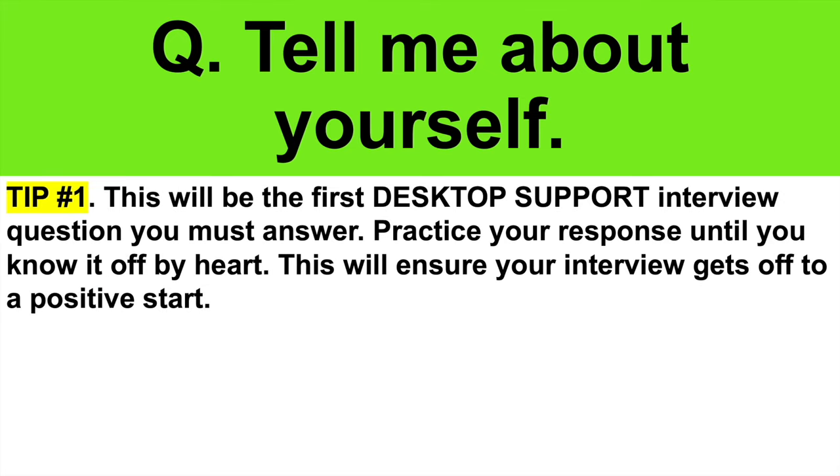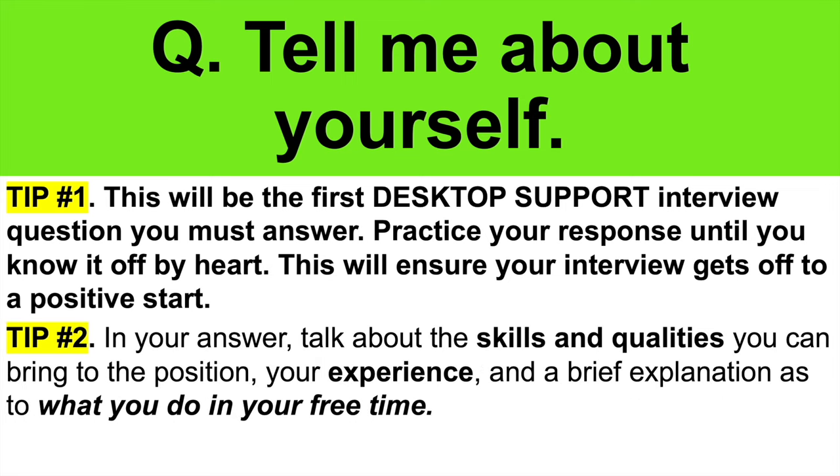The first interview question I strongly recommend you prepare for is: tell me about yourself. This will be the first desktop support interview question you must answer. I strongly recommend you practice your response until you know it off by heart, because this will ensure your interview gets off to a positive and confident start. In your answer, talk about the skills and qualities you can bring to the position, any experience you have, and also give a brief explanation as to what you do in your free time.